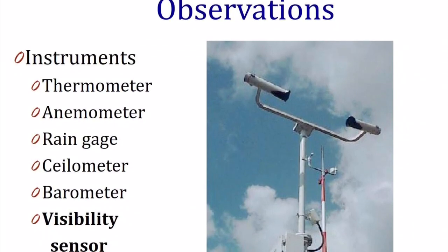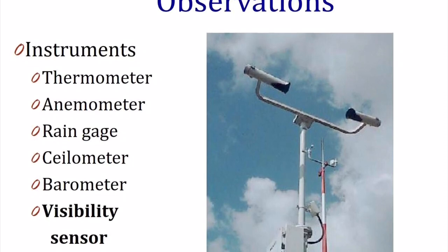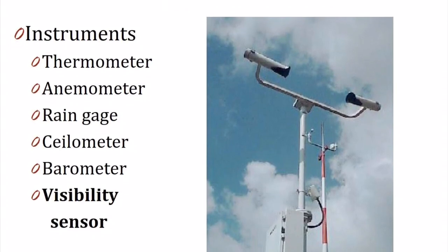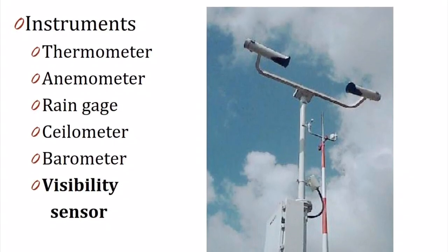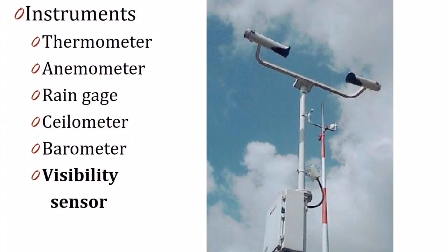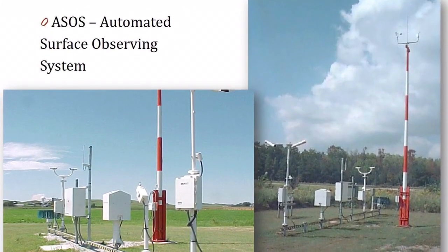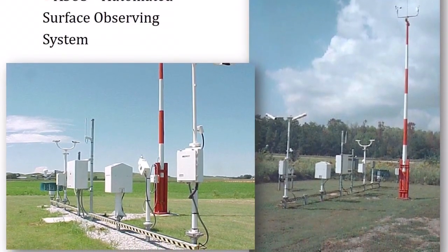Finally, we have a visibility sensor. This instrument has two parts: one side sends out a laser beam, and the other side looks for that laser beam. If there's something in the air like fog or smoke, the second sensor cannot see the laser beam very well, so it can tell us if it's very foggy or smoky out. The National Weather Service puts all of these instruments together to make the automated surface observing system, which is typically found at airports.